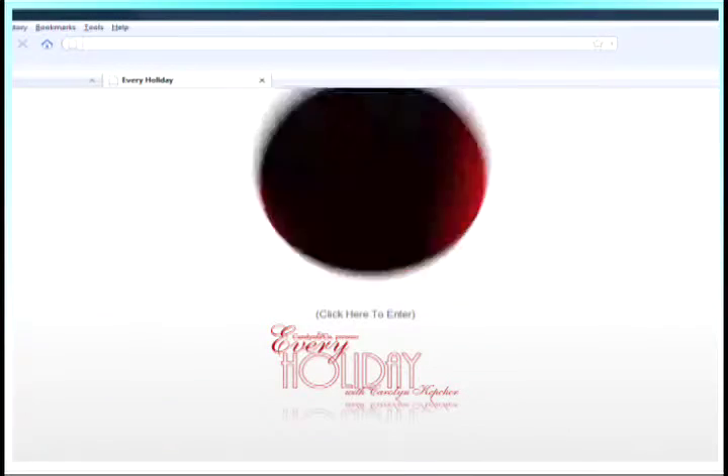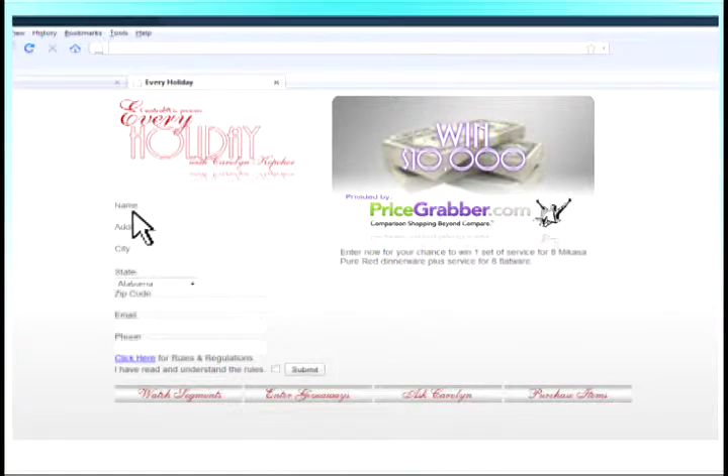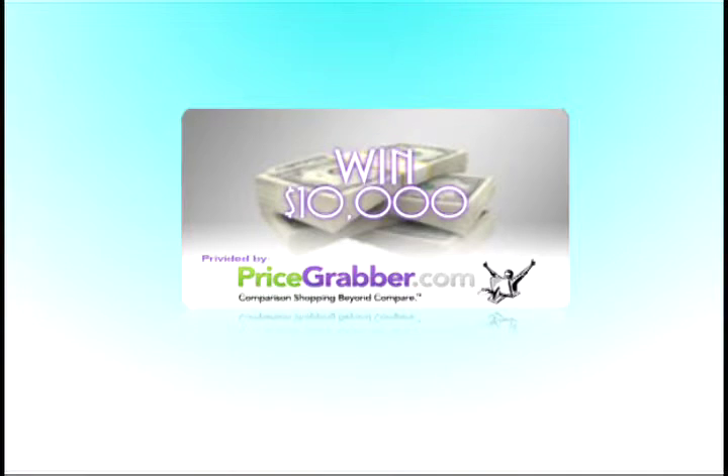Go to EveryHolidayTV.com and enter for a chance to win a $10,000 shopping spree with PriceGrabber.com.